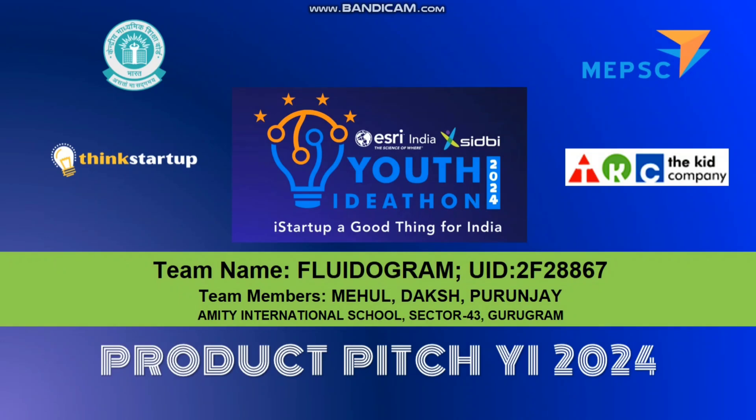Hello everyone. Today me and my team are going to present our project Fluidogram. Our team members consist of Mehul, Daksha and Purunjay. We are the students of MIT International School, Sector 43, Gurugram.